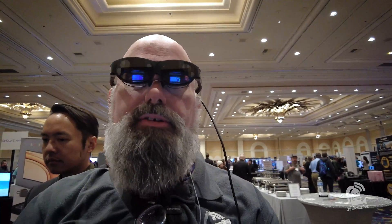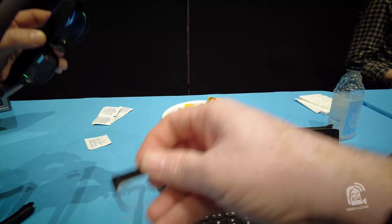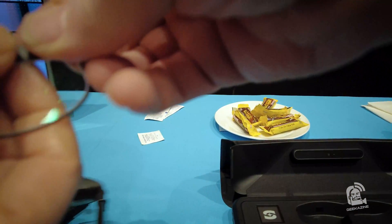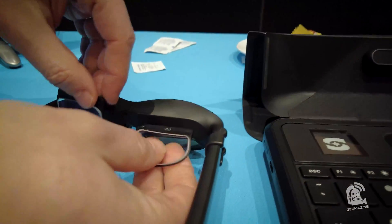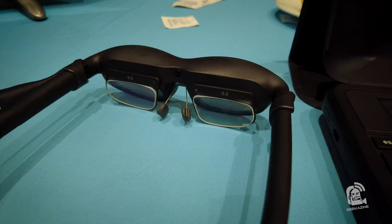Pretty cool stuff. They just launched this — the price is $2,150. The website is isightful.com. And these are the lenses — you go ahead and snap that into the frame. As you can see, it snapped in right there and you're good to go.